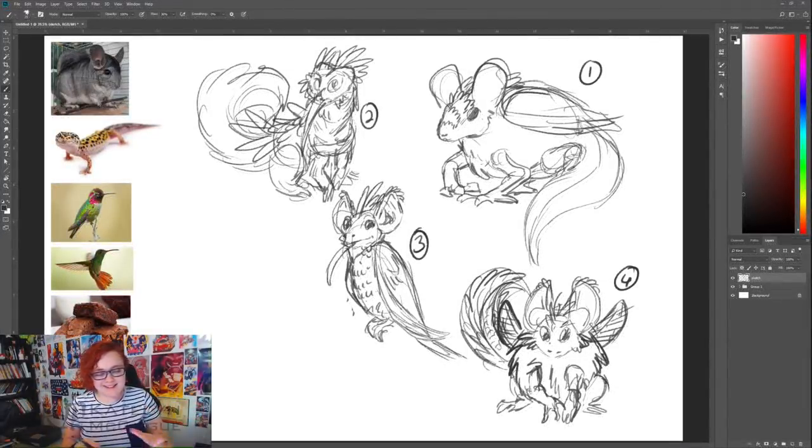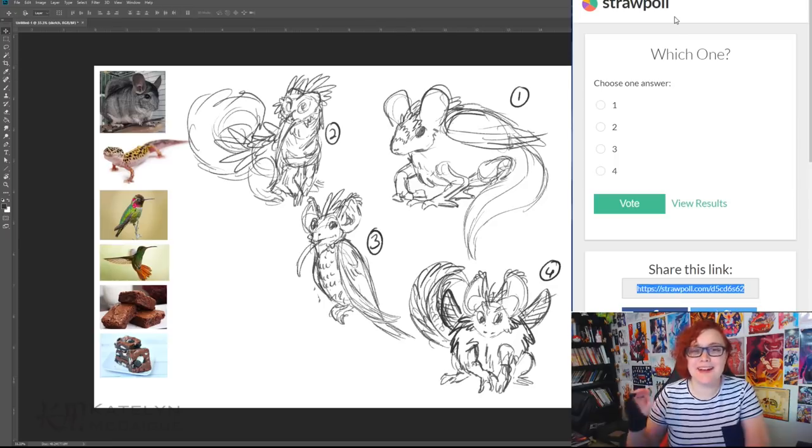I've finished the rough sketches and I'm really torn — I really like different aspects from the first two designs and I'm also gravitating towards the fourth one. The third one is just not really my favorite. I like at least three of the designs and it's really difficult to pick, so I'm going to make another straw poll for my Twitch community to vote on, because I like things about designs one, two, and four.